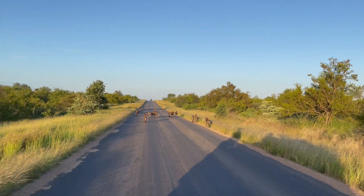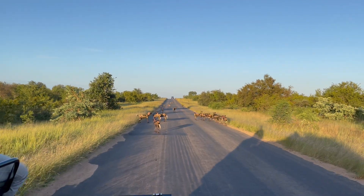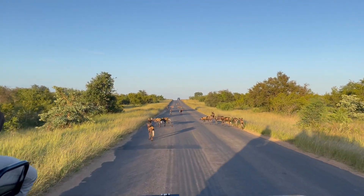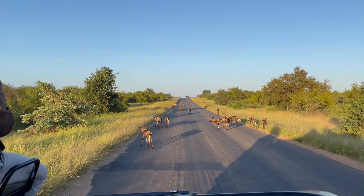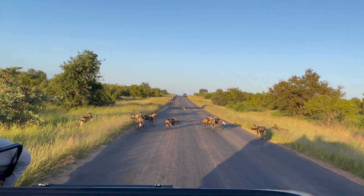They are endangered because they don't maintain a territory — they're free-roaming. What happens is sometimes they'll leave an area completely, and they're also very good at getting under fences and going into rural areas.